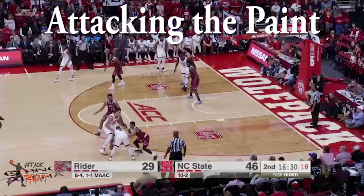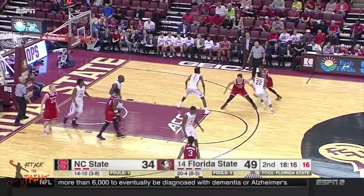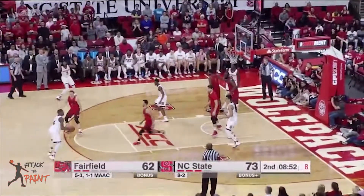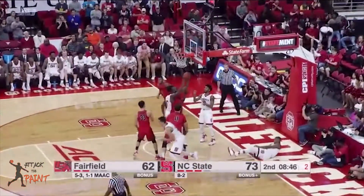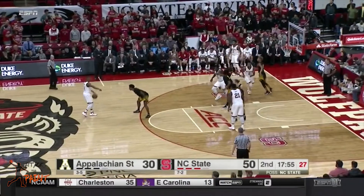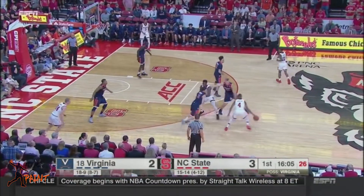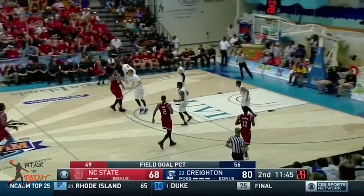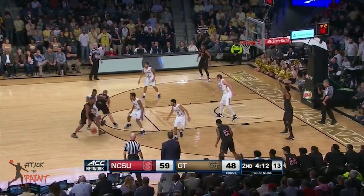One of Dennis' strengths is attacking the paint. He shot about 66% at the rim. He's super athletic, has good hang time, and finds creative ways to finish around the basket. He has an NBA-ready body and can finish with contact. However, there's still room for improvement. He can take wild shots at times and he doesn't have a floater. He's also better finishing on the right side of the basket.